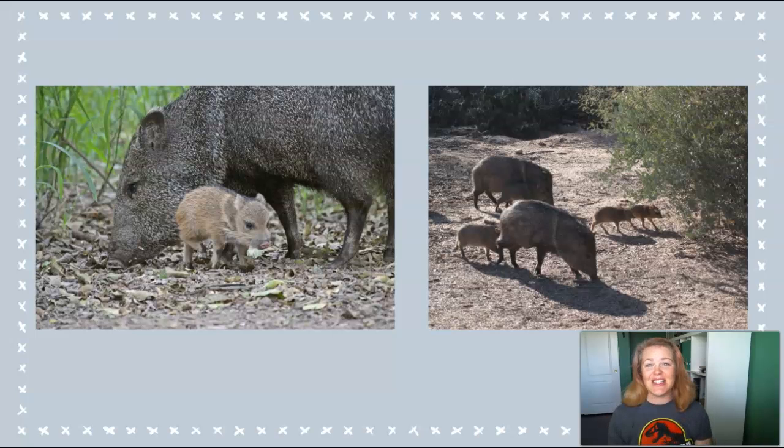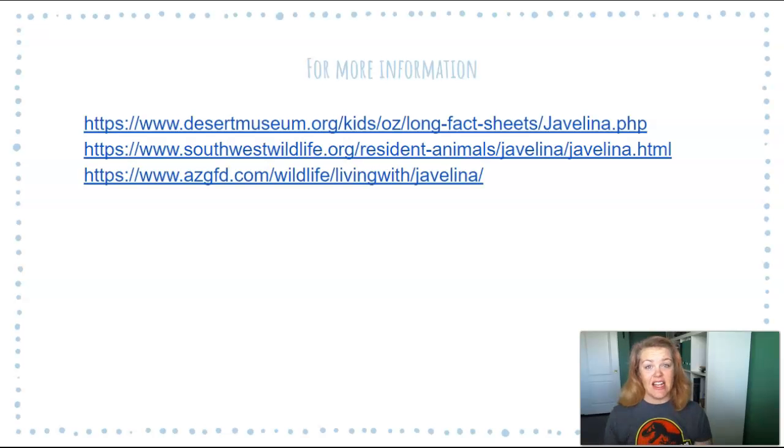So you might see these sweet, stinky little guys in the washes and the wilds of urban and suburban Phoenix, or you can visit the group at the Phoenix Zoo next time you visit. Their habitat is near the top of the Arizona Trail section of the zoo. Remember, if you do see them out and about in nature, it's best to just turn around and go the other way. For more information on javelina, you can visit any of these sites, which are also linked below in the info box. Thank you so much for watching this episode of Arizona Backyard Naturalist.